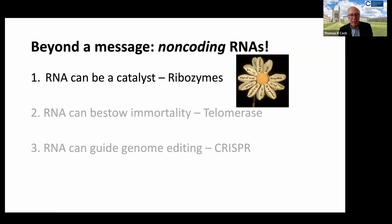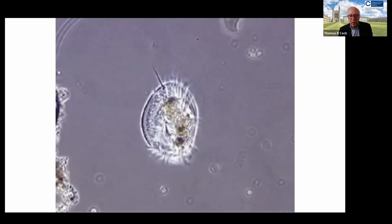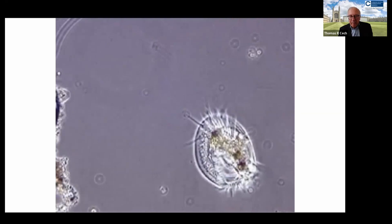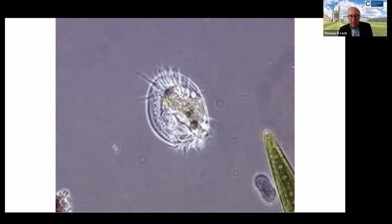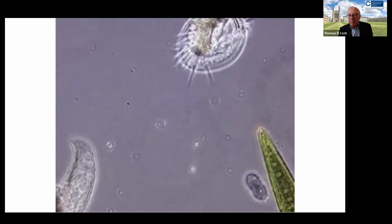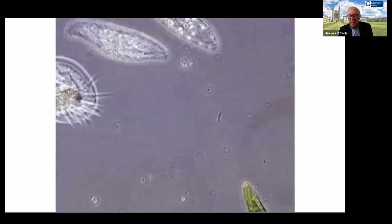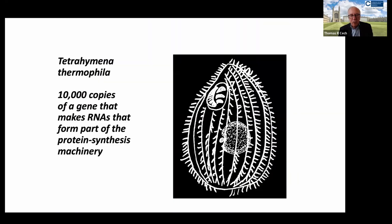RNA can be a catalyst — and this is a personal story. When I moved from MIT to Boulder, Colorado, to start my first independent position, I started working on pond scum. It wasn't just any old pond scum. It was a little eukaryotic single-celled organism called Tetrahymena thermophila.